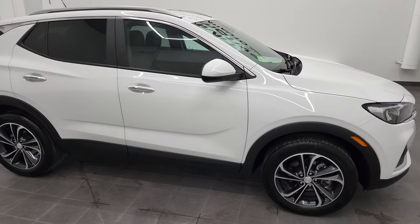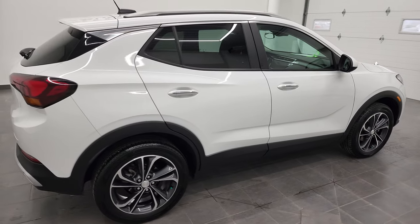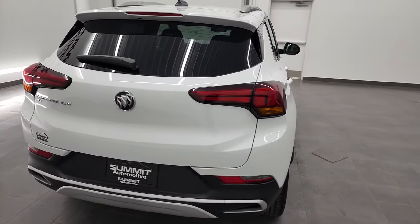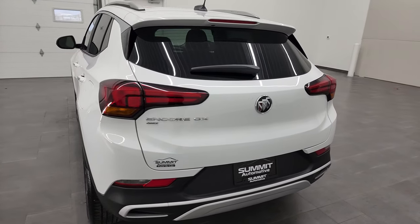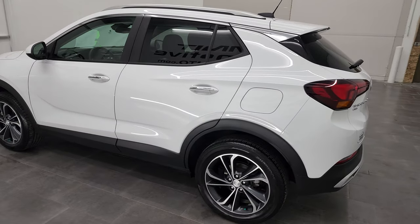Hey, this is Brett, and this 2020 Buick Encore GX Select all-wheel drive is stock number 22J40A. We're here at Summit Automotive in Fond du Lac, Wisconsin, your new and used SUV headquarters.